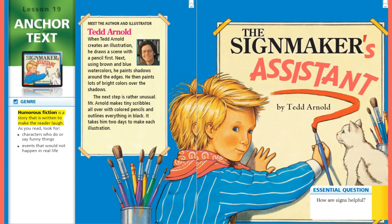Humorous fiction is a story that is written to make the reader laugh. As you read, look for characters who do or say funny things, and events that would not happen in real life. Let's meet the author and illustrator, Ted Arnold.